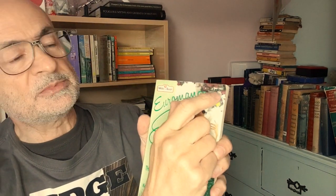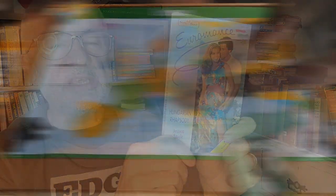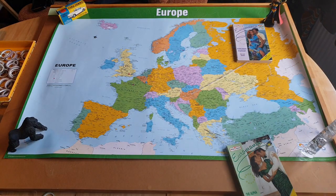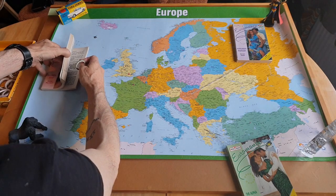That first one was dated September 1992. Using the dates and going through them in sequence, we then get Hungarian Rhapsody by Jessica Steele — same thing, picture on the front, tourist scenes on the back. We also get The Green Heart by Jessica Marchant.